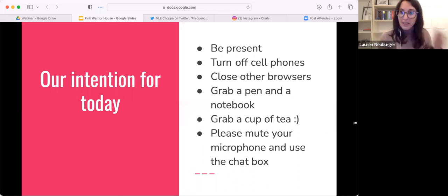I would like to set an intention before we do anything. Our intention for the webinar tonight is to be present. If everyone could mute their microphone, that would be awesome.